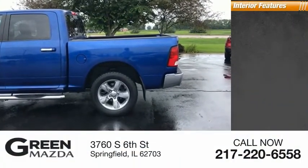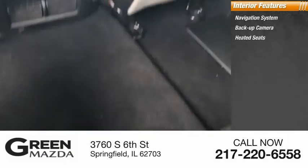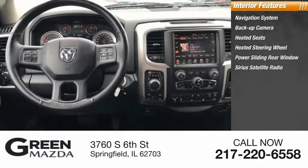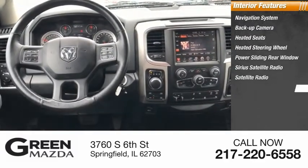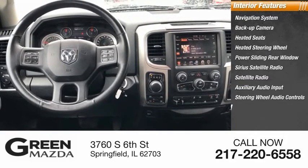Inside you'll find a navigation system, backup camera, heated seats, heated steering wheel, power sliding rear window, Sirius satellite radio, auxiliary audio input, steering wheel audio controls, and cruise control.